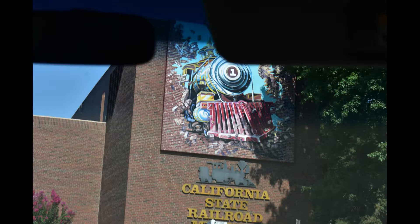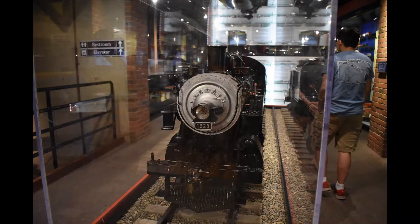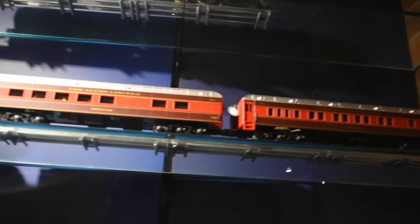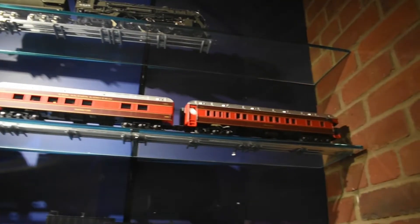In the museum, on the second floor, is my favorite place to visit in California, and I'll show you why. The California State Railroad Museum's collection of toy trains is quite magnificent. This is their display of O-gauges and other types of toy trains.